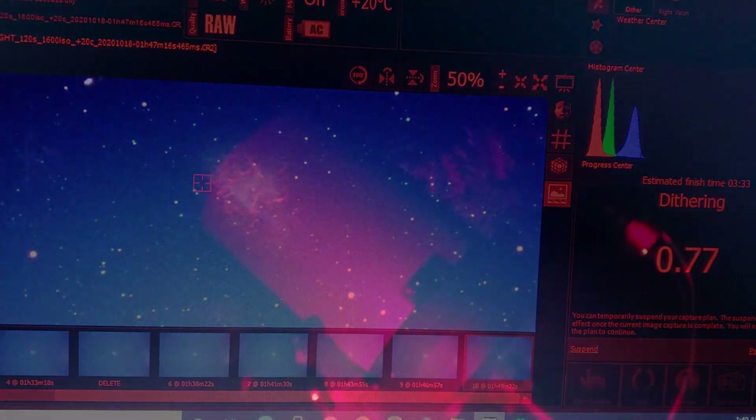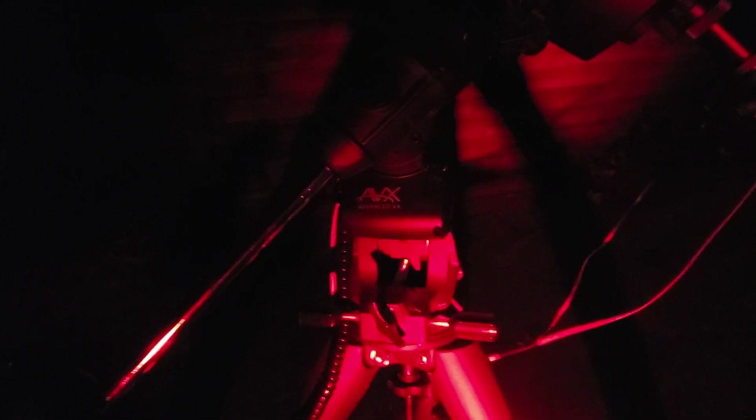Here's a look at the scope on the Advanced VX mount as it's working on the Crab Nebula. I've got the Orion StarShoot autoguider — the Magnificent Mini autoguider — and there's the EdgeHD, which is a fantastic telescope, one of my favorites. The Advanced VX mount is a pretty good starter mount. This telescope is really too big for this mount, but if you approach it with the proper understanding and expectations, it's a nice mount, and for lighter scopes it's perfect.